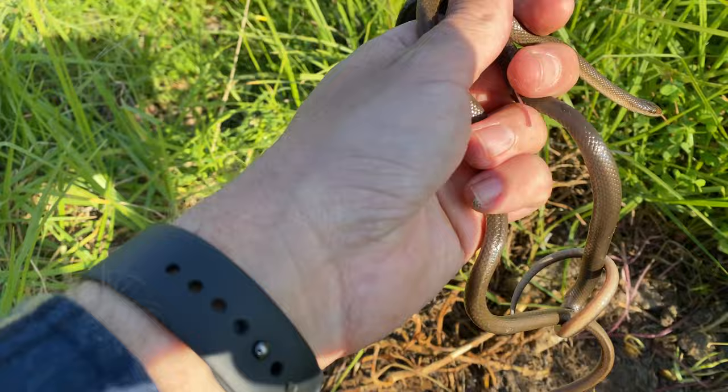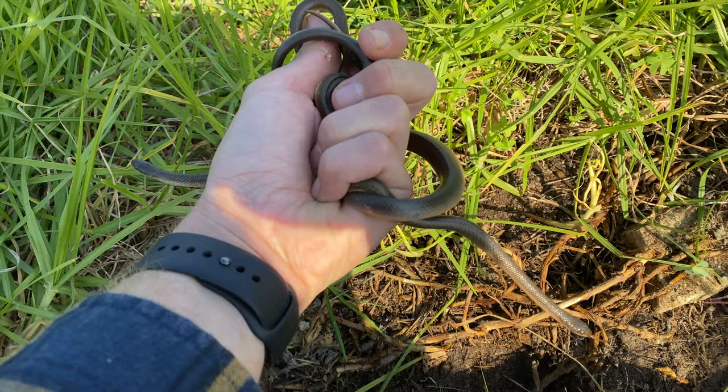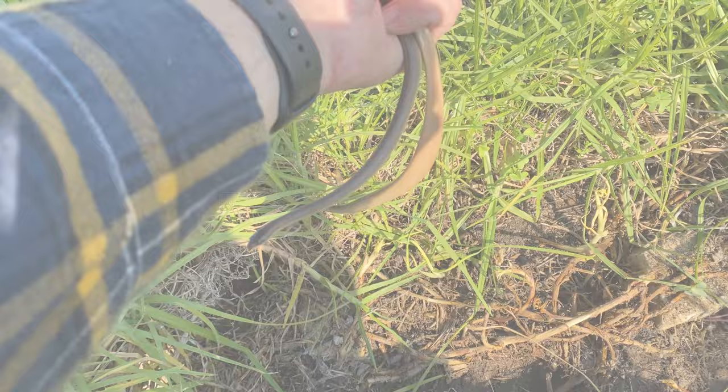We got a double flip! I know the filming was terrible there, I'm sorry, but we just got two brown water snakes under the same piece of concrete. These guys are getting absolutely ballistic. I'm just going to pop this piece of concrete down and just let them go - running out of battery and about to head home.